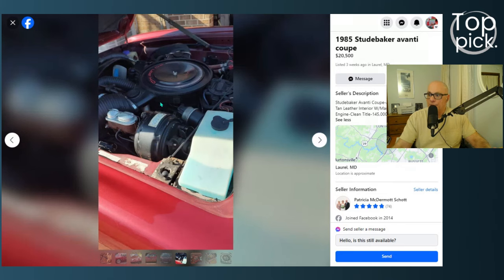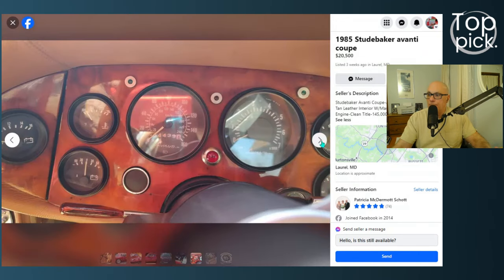The 305 engine is front engine, rear drive. It probably has air conditioning — I don't see the hoses, but it's probably there. It also has power disc brakes, so you have all the conveniences of the Chevy driveline.